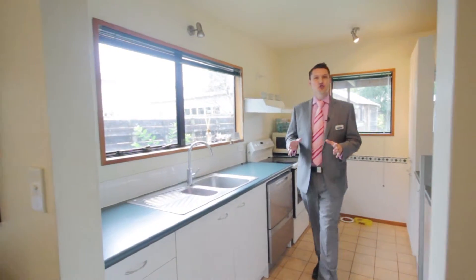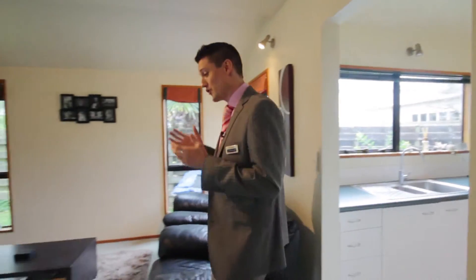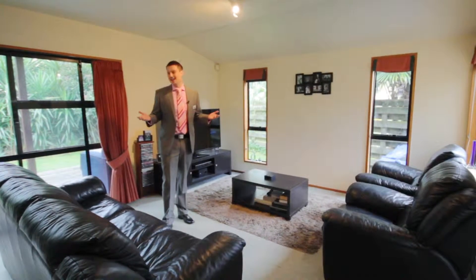This property's best feature is its unmitigated potential. You've got an outstanding location, an affordable price compared to the surrounding properties, and, should you choose, an opportunity to renovate and add even more value.